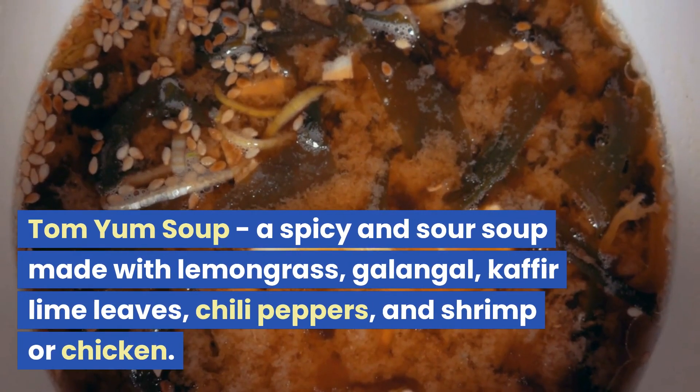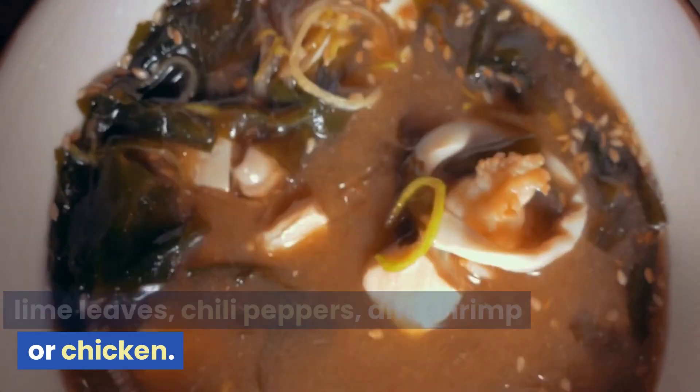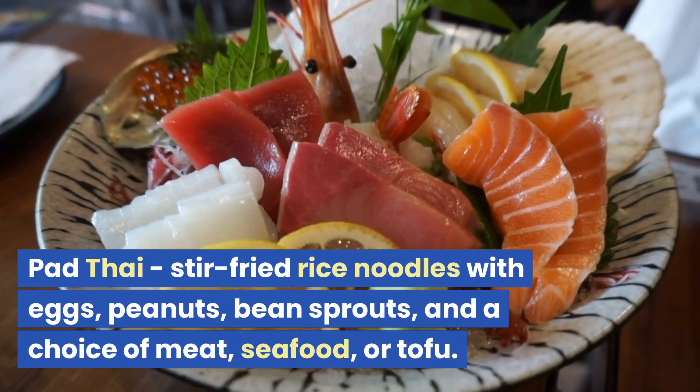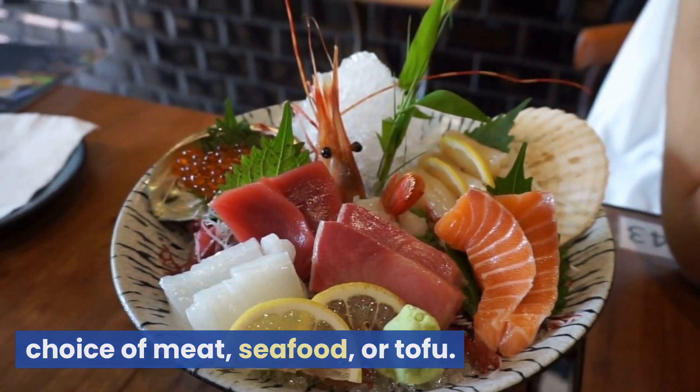Now let's take a look at the top 12 popular Thai cuisines. Tom Yum Soup: a spicy and sour soup made with lemongrass, galangal, kaffir lime leaves, chili peppers, and shrimp or chicken. Pad Thai: stir-fried rice noodles with eggs, peanuts, bean sprouts, and a choice of meat, seafood, or tofu.